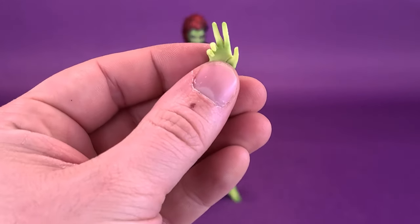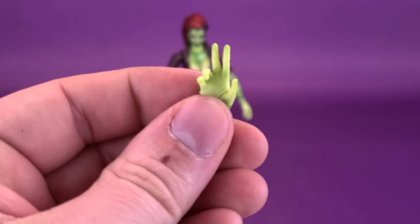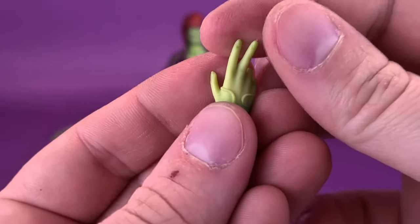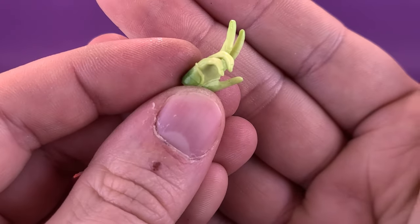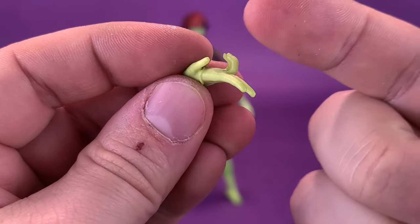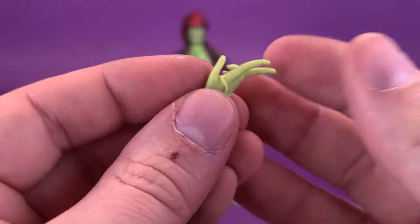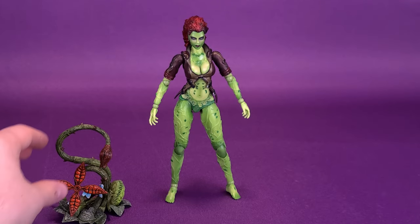She also comes with an extra hand. Unfortunately in the packaging I only had one, but based on the tray there's a hole designated for another one. It's more of a gestured hand — really good if you want the vine wrapping around her and she's sort of embracing it. That's a nice little touch. So those are the accessories that come included with Poison Ivy.